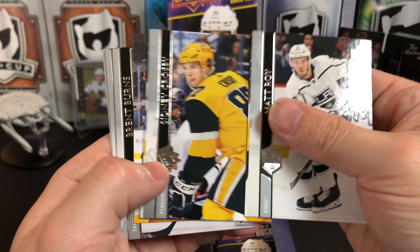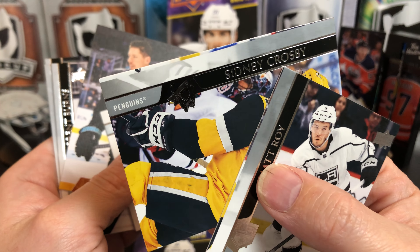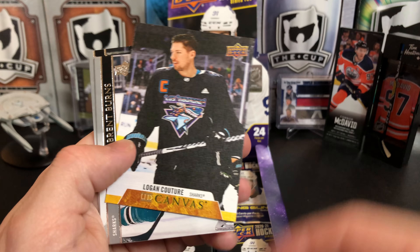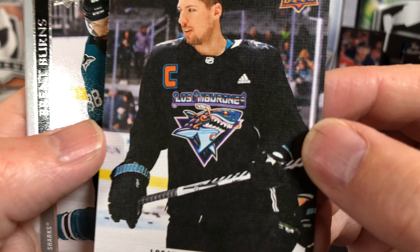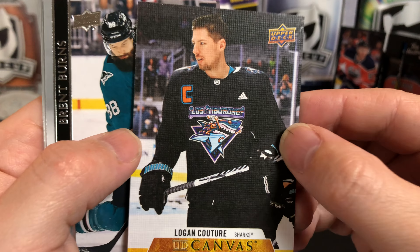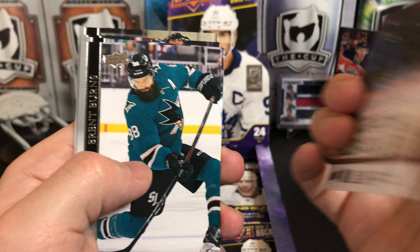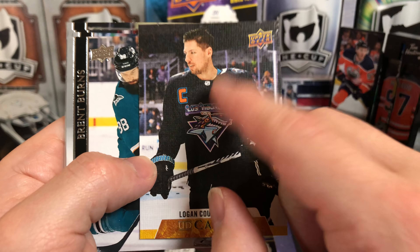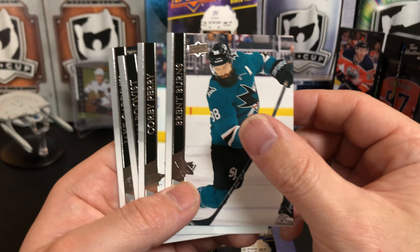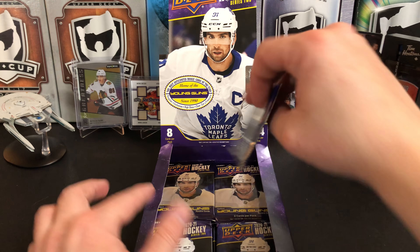Matt Roy, Sidney Crosby. I think we're back into the miscut cards again — yeah, that's unfortunate. Miko Rantan, Logan Couture. What is that — 'Los Tiburones'? What is that jersey? Is that some kind of alternate? Any San Jose fans, let me know — I've never seen that jersey before. Brett Burns, Corey Perry, Adam Bokvist, and Jake Gardiner.